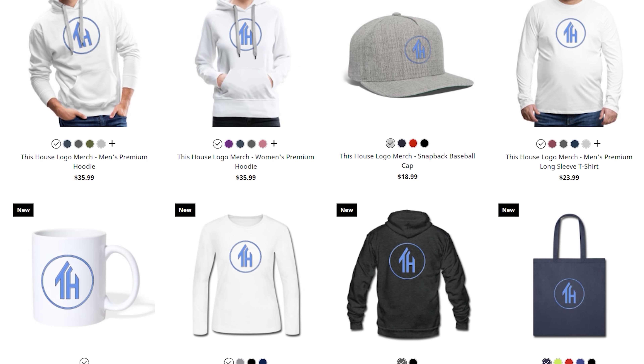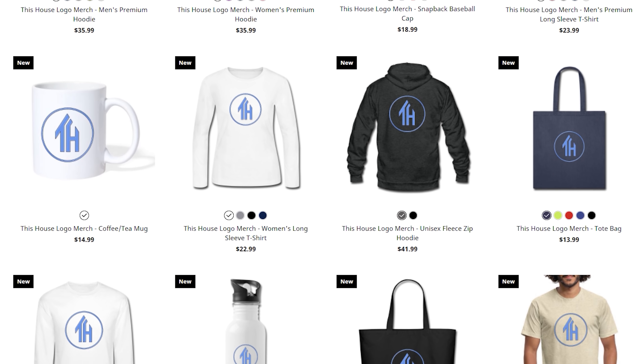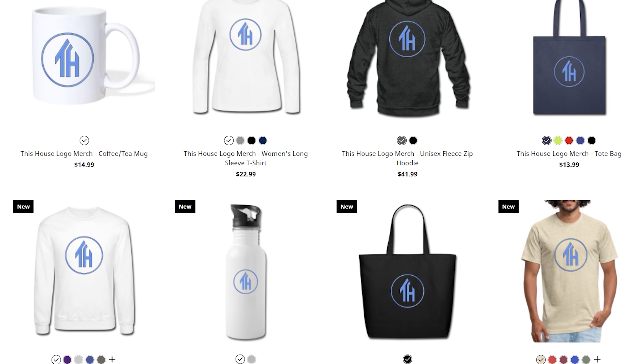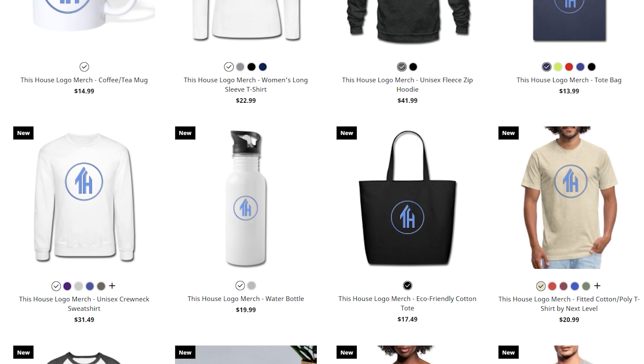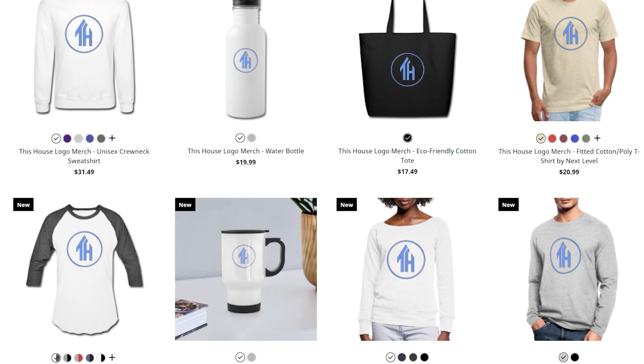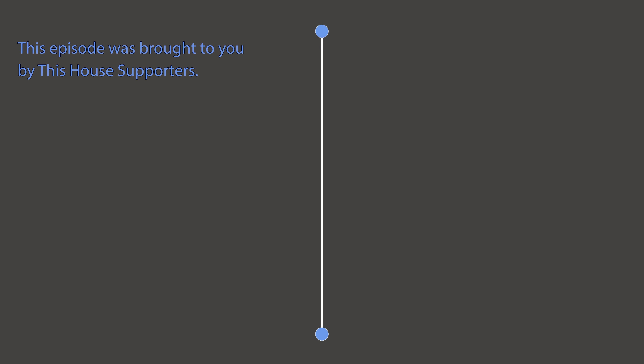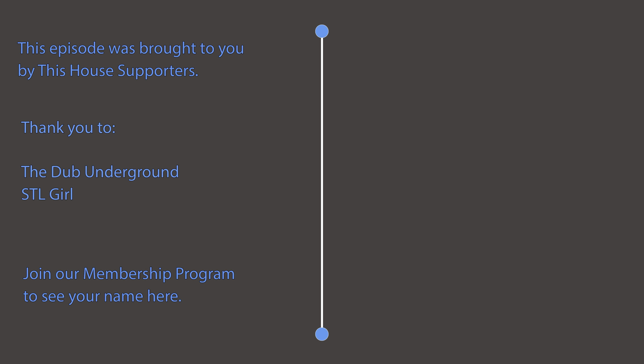But something else has just started — our new merchandise shop is now live. Show your support for This House by donning some This House logo gear. From coffee cups to hoodies, there's sure to be something you'll like. All profits from the merch shop will go straight into video production so we can keep bringing you entertaining and educational videos centered on architecture. As always, I really hope that you enjoyed this video. Please make sure to like, comment, share, and subscribe. I'll see you next time on This House.